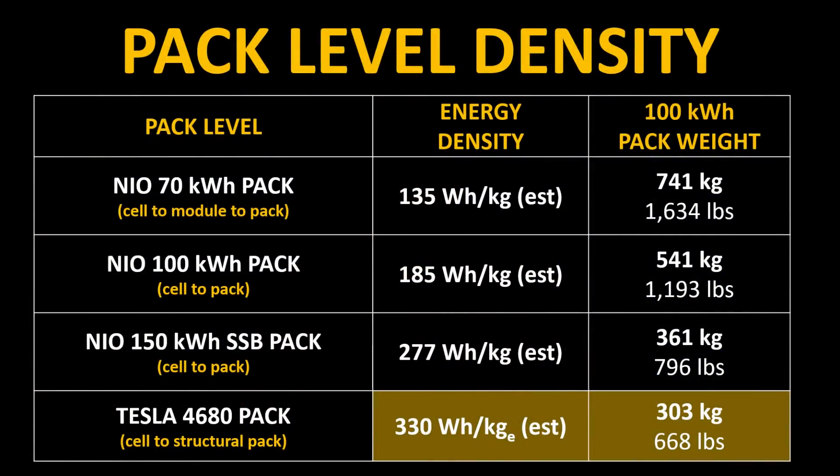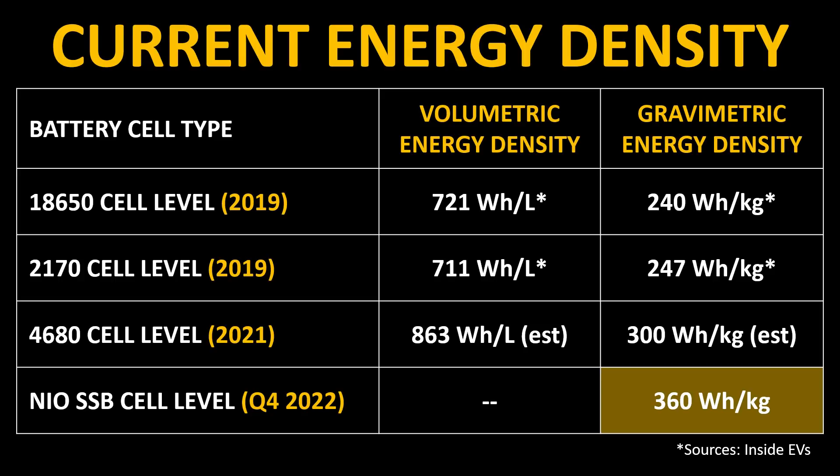If that is true, then we know the NIO 70 kilowatt-hour pack has an energy density of 135 watt-hours per kilogram, because NIO said that. A 37 percent increase from the 70 to the 100 kilowatt-hour pack would represent an energy density of around 185 watt-hours per kilogram. If you then apply a 50 percent energy density increase from that pack to the solid-state pack, that gives a watt-hours per kilogram estimate of 277 watt-hours per kilogram for the solid-state pack. And once you account for the packing and cooling material necessary for the semi-solid-state battery pack, that easily gets you back to the 360 watt-hours per kilogram cell-level number.